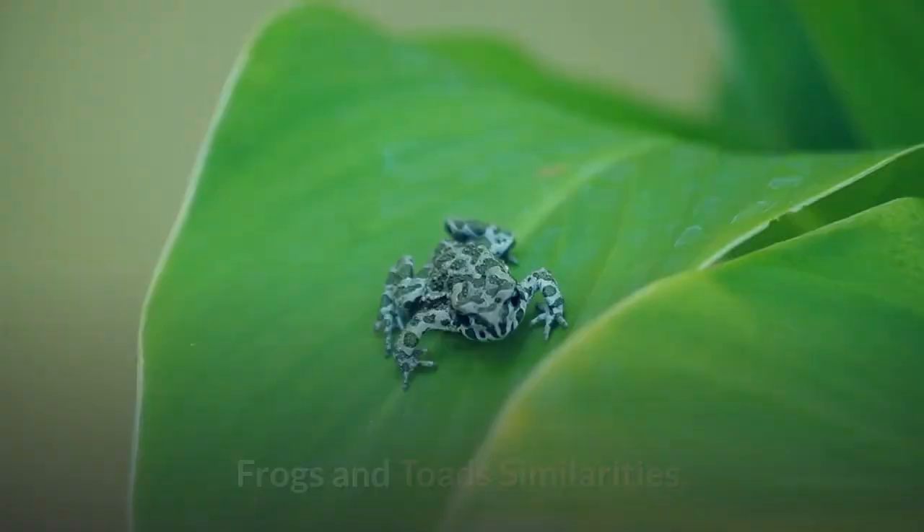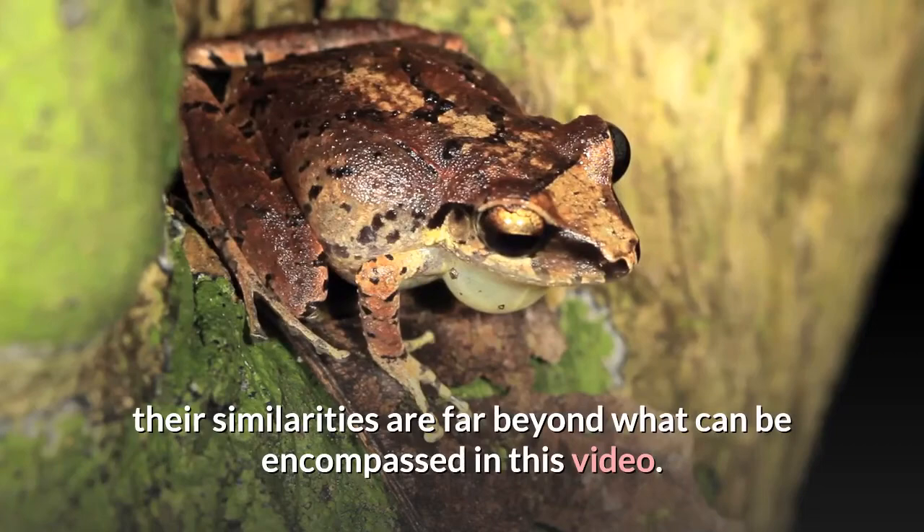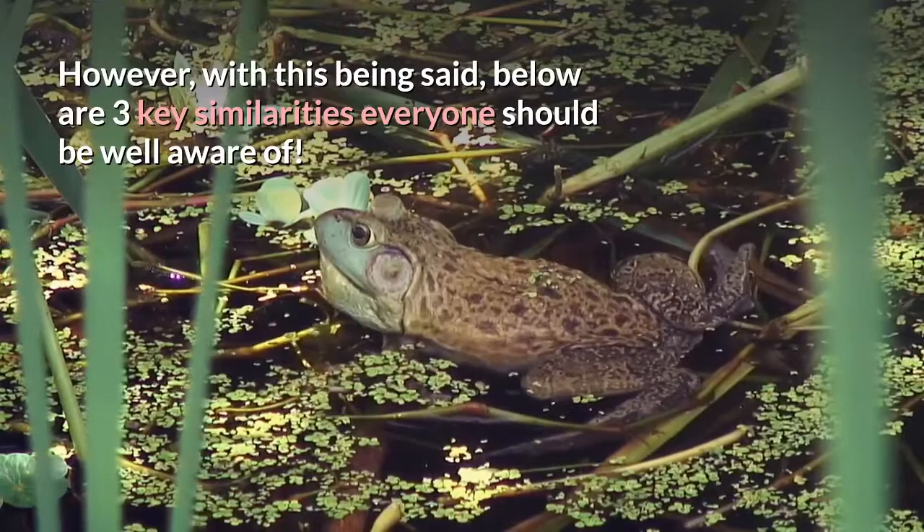Frogs and toads similarities. It's important to acknowledge that because frogs and toads are essentially the same creature, their similarities are far beyond what can be encompassed in this video. However, below are three key similarities everyone should be well aware of.